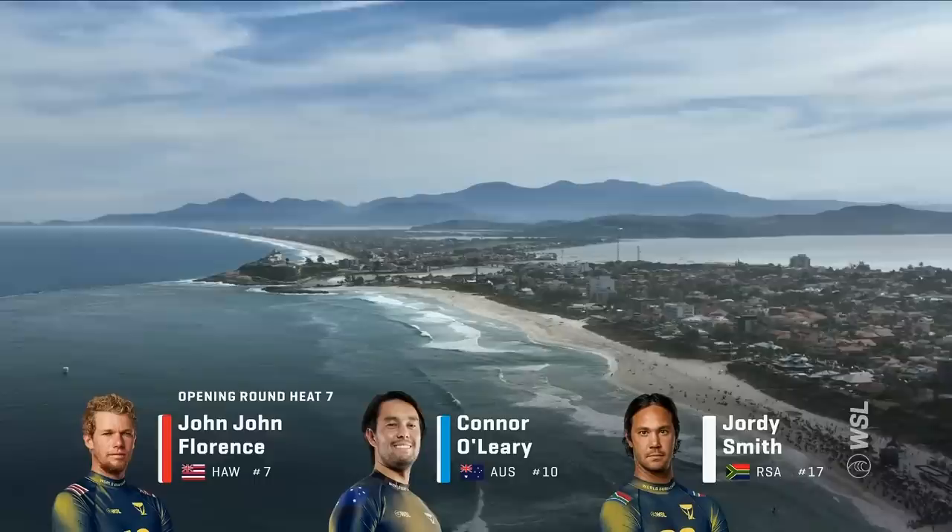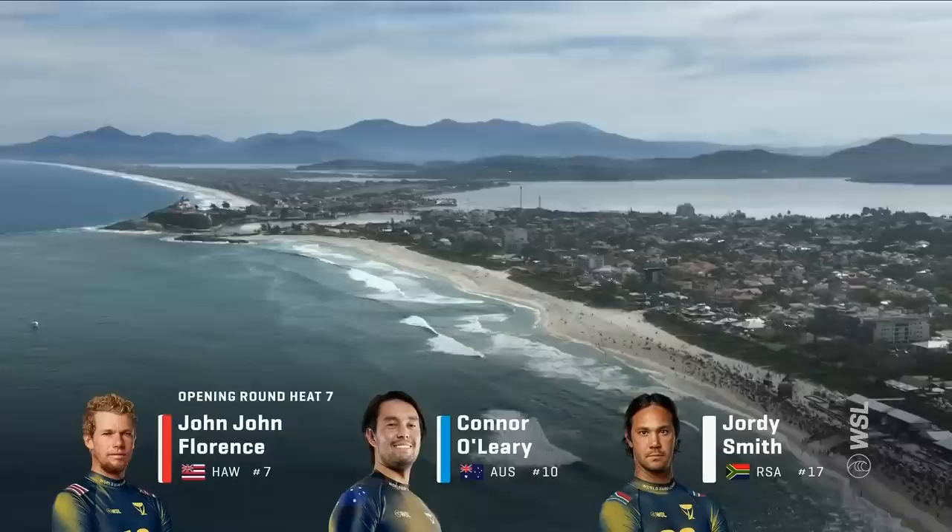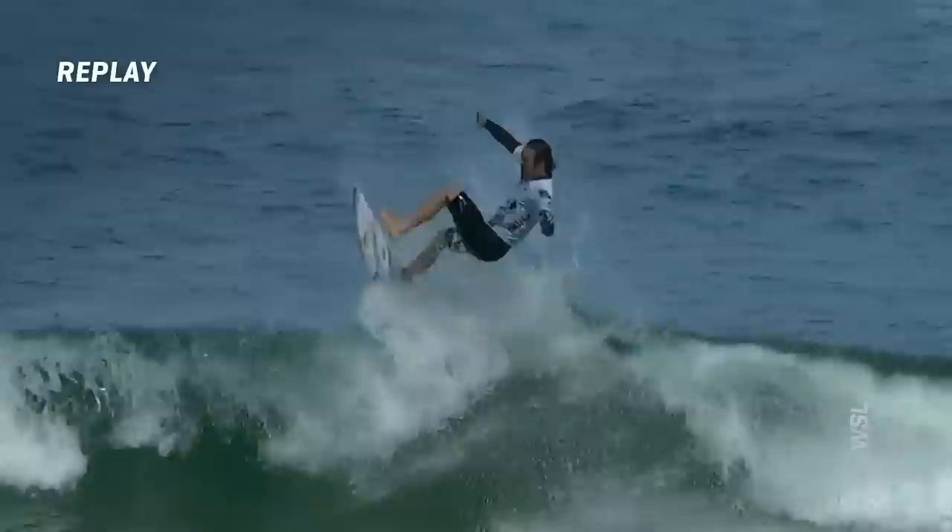Winner goes into the round of 16, second and third into the elimination round. Jordy here on the right seemed like the best way with a heat score of 5.33. Goes for the rotation and sticks a solid landing right there, so a great start for the Saffa.